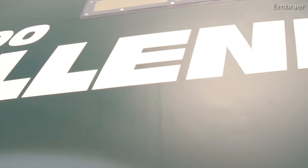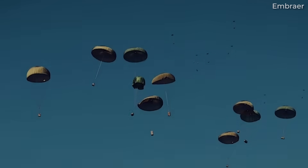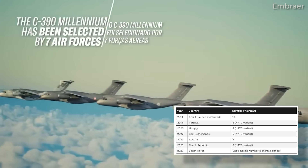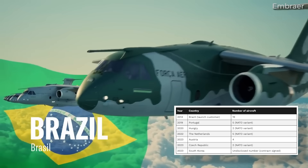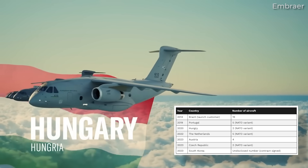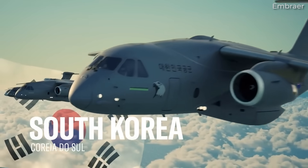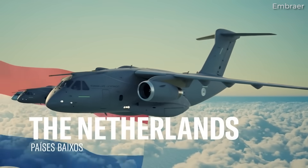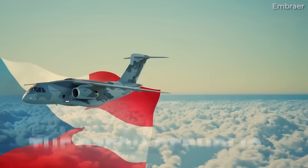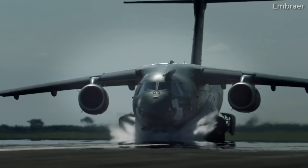While the C390 sounds fantastic, it's still relatively new and is still carving out a market for itself. You can see the C390's customers and quantities ordered in the chart here, which is current as of late July 2024. The launch customer of the C390 Millennium is also the largest in terms of number of aircraft ordered. Unsurprisingly, that customer is the Brazilian Air Force, which has received six examples of the C390 from Embraer. With Embraer being a Brazilian planemaker, it makes sense that the country's military and government would want to support a national company, and a lot of the design and development would have included input from the Brazilian Air Force.